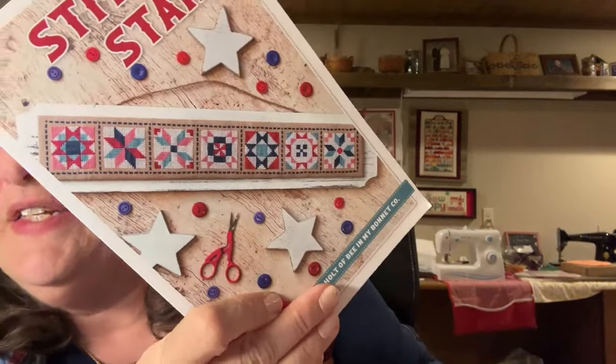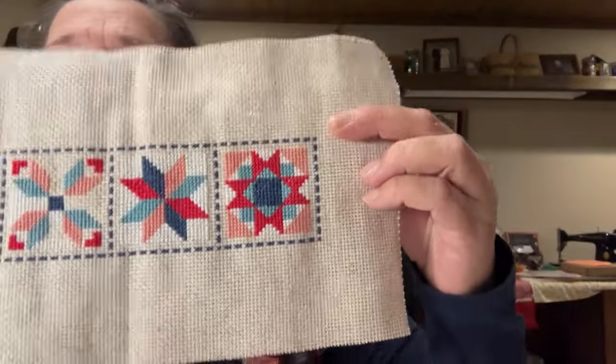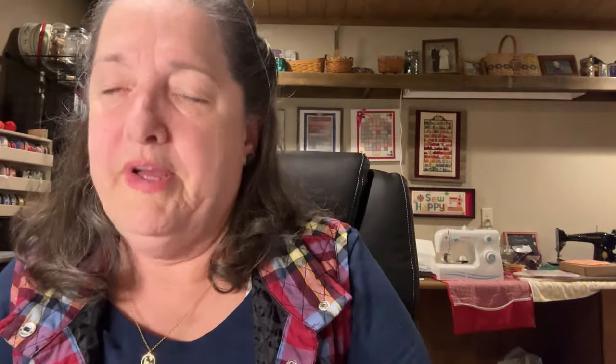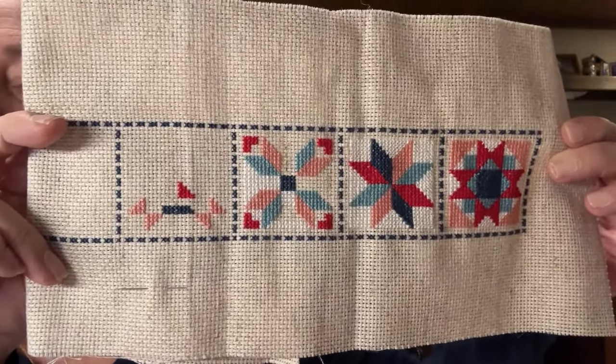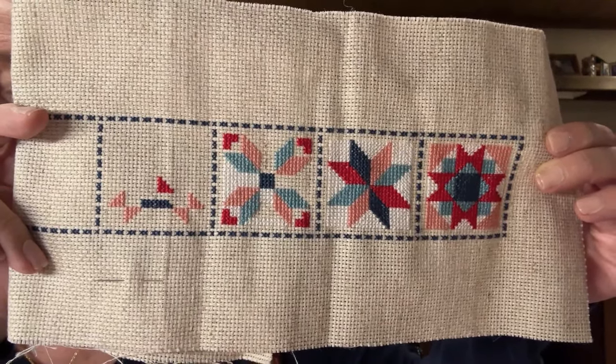The next one is my Stitchy Stars. The first two boxes are completely done, so I'm on the third one finishing the white, and I've done a little bit on the fourth.